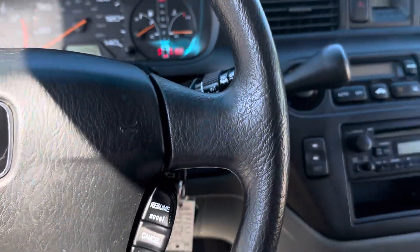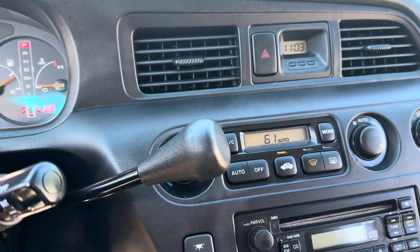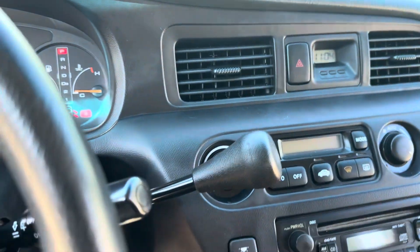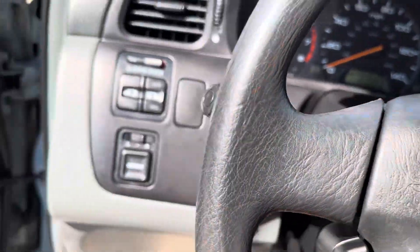It has cruise control, a tilt steering wheel, and cold AC. This car has a really nice cold AC. There is also rear AC. Now I'm going to go underneath the hood to show you how the car runs.